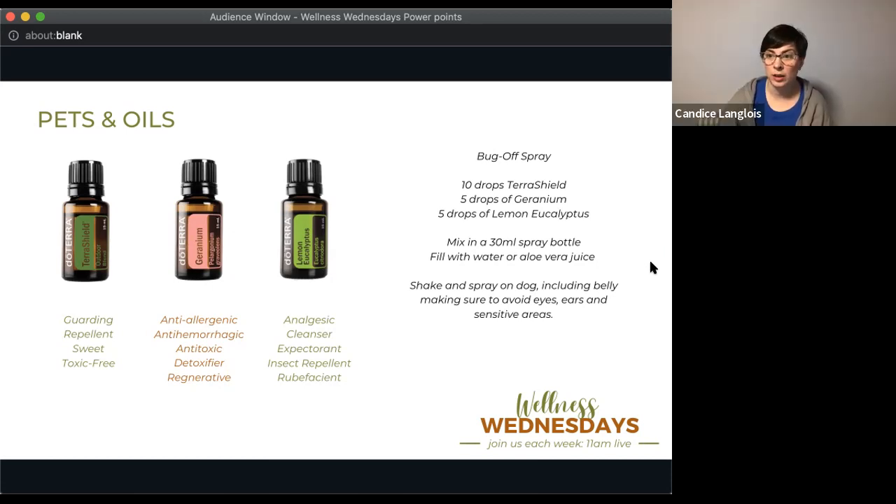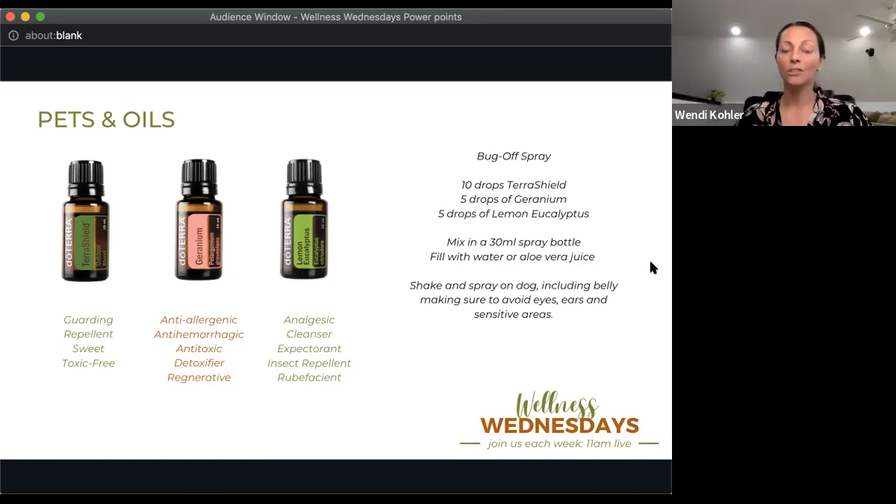Other oil options for bug repellent include Citronella, Lavender, and Cedarwood. TerraShield on its own is great, but if you want extra tick prevention, Geranium and Lemon Eucalyptus are specifically insecticidal for ticks. Start simple with TerraShield and jazz it up from there.